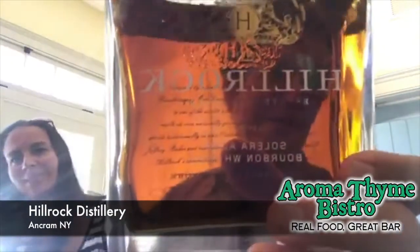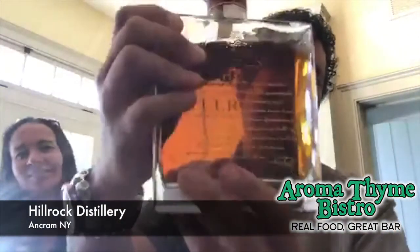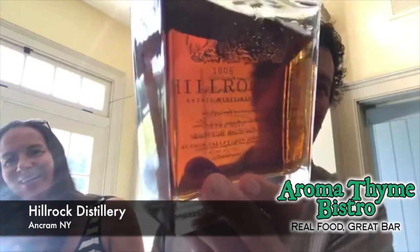We just got done at the Sunflower Oil Farm — Hudson Valley Sunflower, Hudson Valley Cold Press Oils. Got a great tour over there, a real gem in the Hudson Valley. And now we are at Hill Rock Distilling.